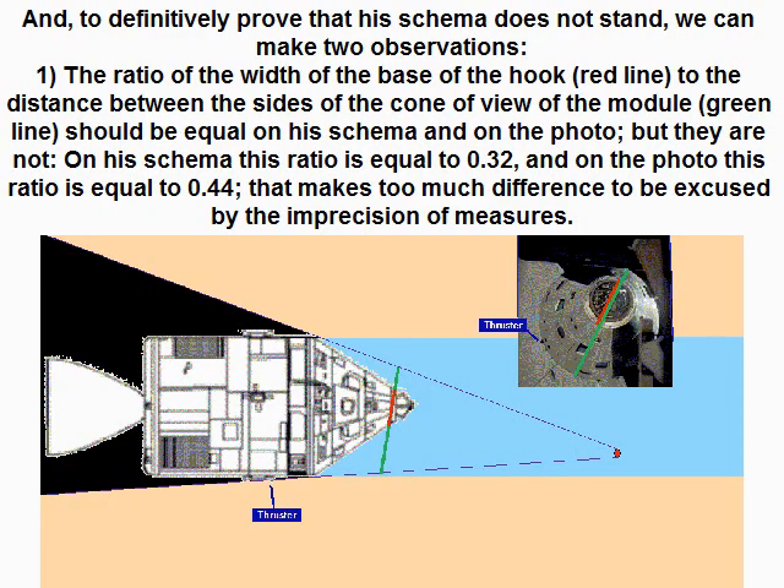To definitively prove that his schema does not stand, we can make two observations. First, the ratio of the width of the base of the hook — the right line — to the distance between the sides of the corner view of the module (green line) should be equal on his schema and on the photo, but they are not. On his schema this ratio is equal to 0.32, and on the photo this ratio is equal to 0.44. That makes too much difference to be excused by the imprecision of measures.